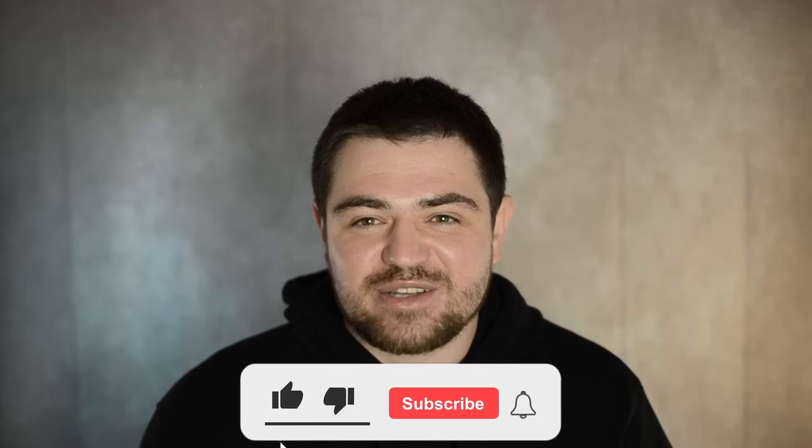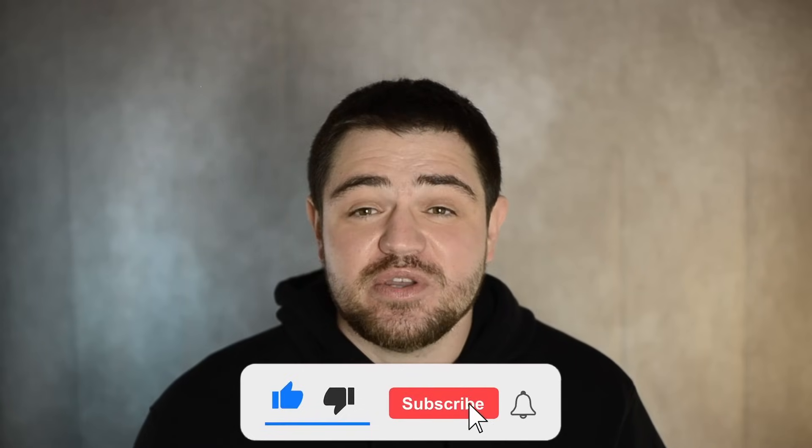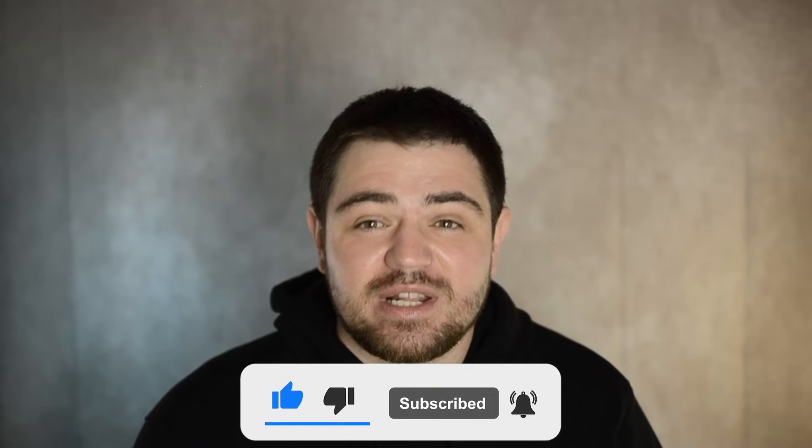Hey guys, I just finished my trading session and I made over $3,000 in 20 minutes using the Alligator and Relative Strength indicators. If you want to find out how, watch this video till the end. My name's Oliver, let's go.